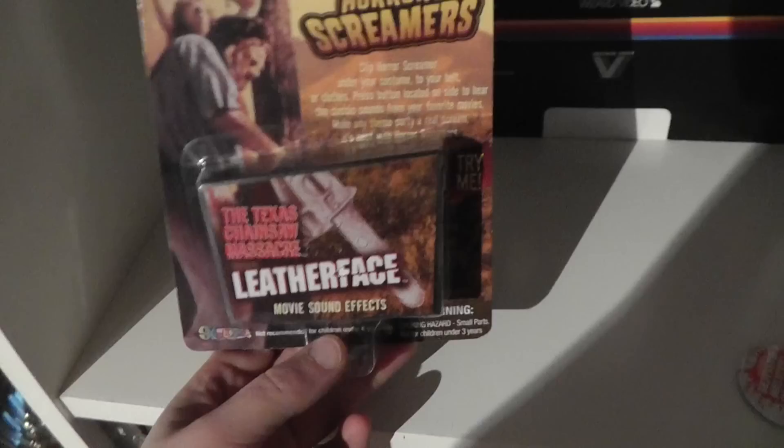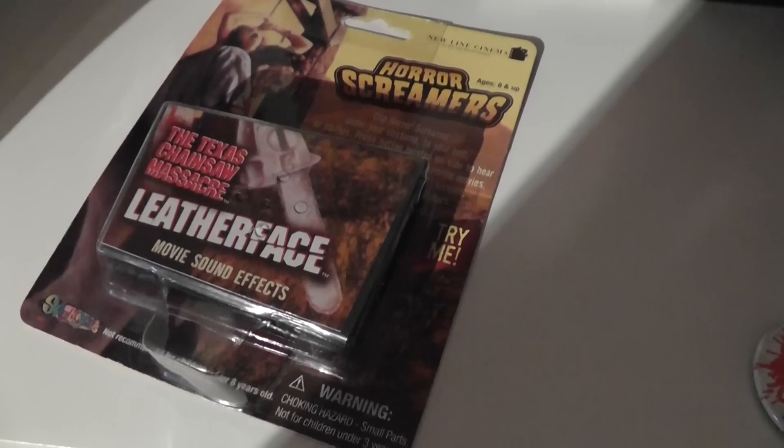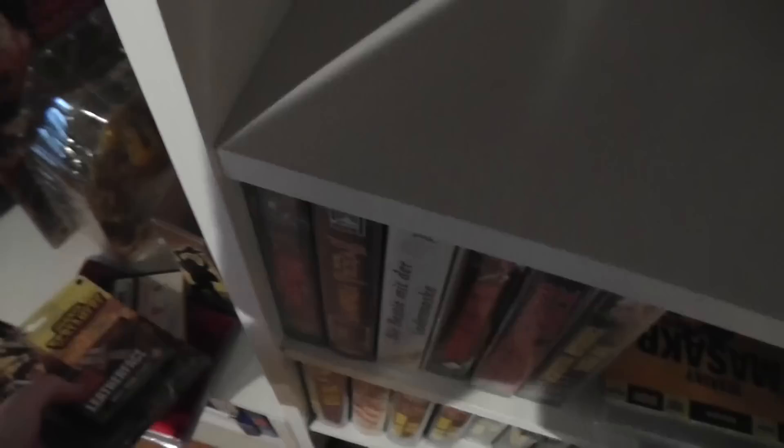Here is a Leatherface horror screamers sound effects thing — it only has one sound, and I've actually cut it open at the side just to be able to play it, as well as changing the batteries. Nobody really remembers that from the movie because I don't really think that sample is from the movie.